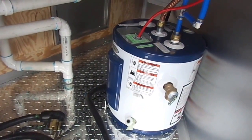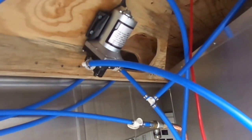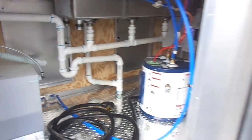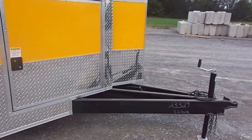We have a 6 gallon water heater, your 100 amp electrical panel, fire wall, your water pump, your 30 gallon fresh water tank, and an extended tongue.